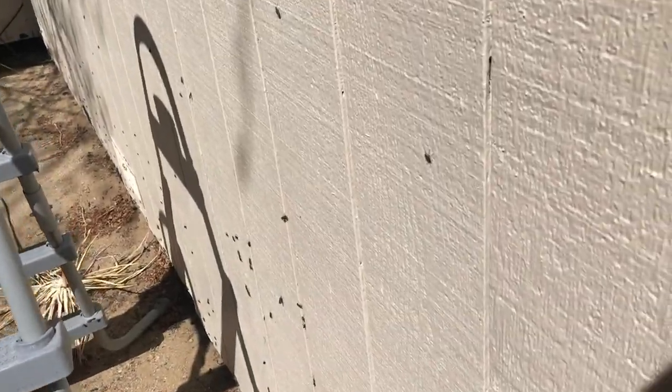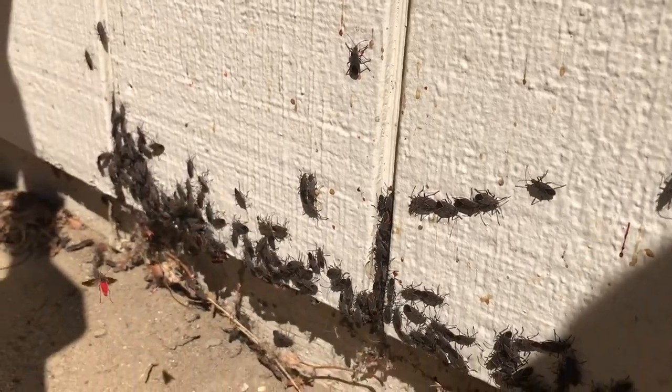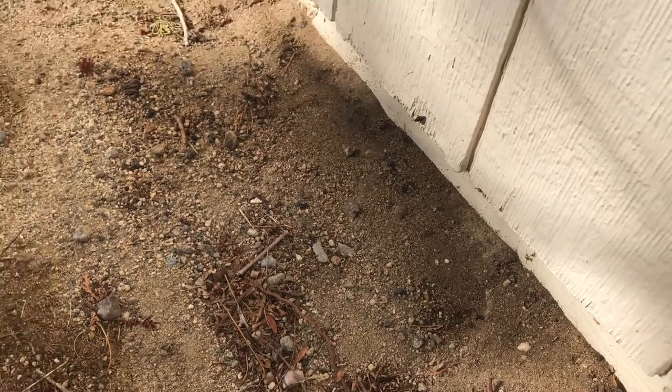Box Elder Beetles are pretty small in size, about half the size of the tip of your index finger. They are harmless to humans and cannot hurt you in any way. The reason they are pests is that they do get annoying, though they aren't destructive in any way.